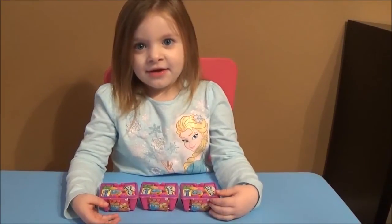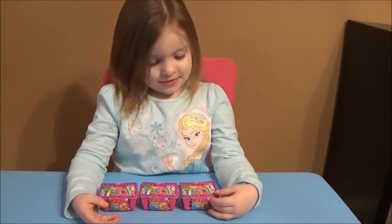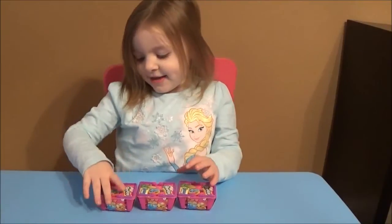Hey everyone! Thanks for checking out Ava's Toy Haven on Brian's Toy Haven. Ava, can you say hi? Hi! What are we doing today?